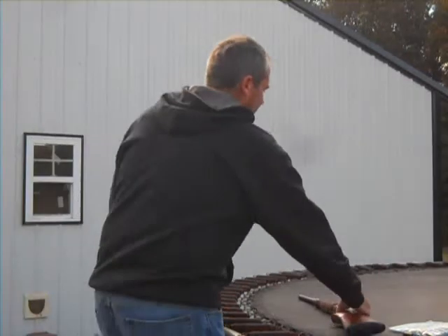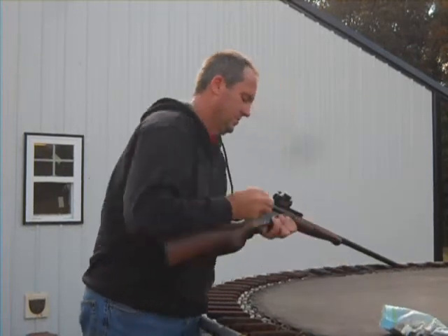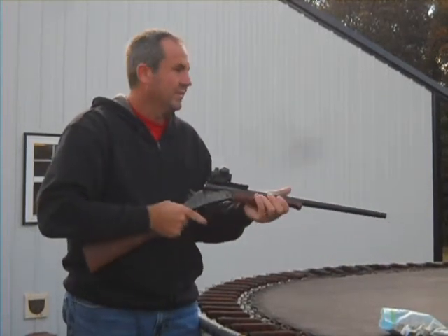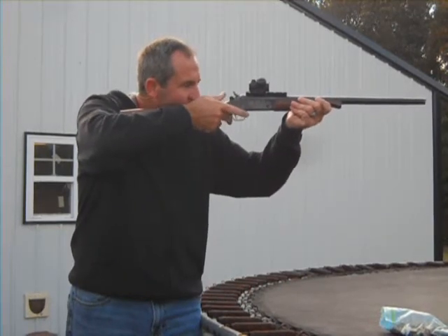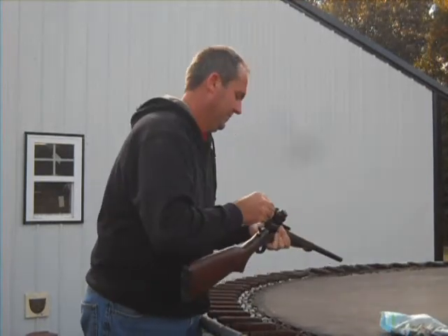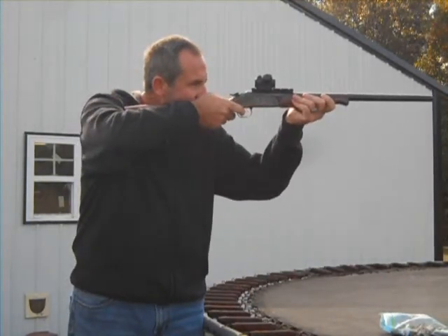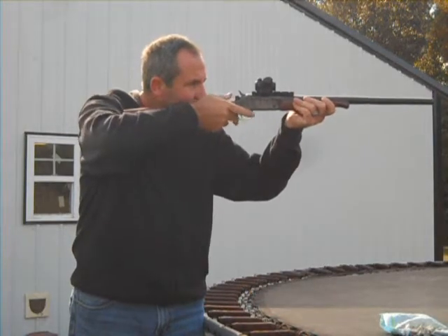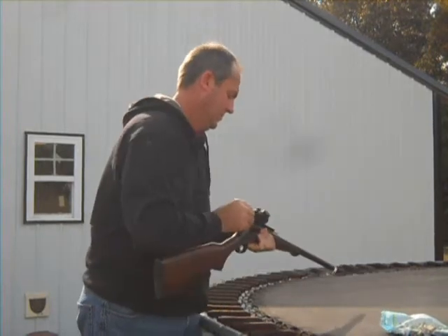Chrono readings during shooting: .505, .5045, .501, .501, .502, .502, .501, .504.